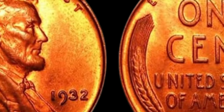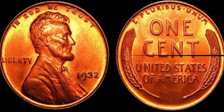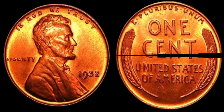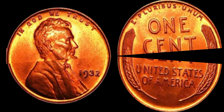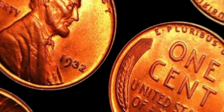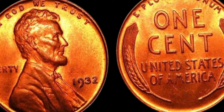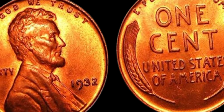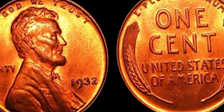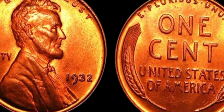What exactly makes these coins so valuable? It all comes down to supply and demand. With only a limited number of 1932 Lincoln penny coins without the D mint mark in circulation, collectors are willing to pay top dollar to add one of these rare gems to their collection. The allure of owning a piece of history that is both rare and valuable is what drives the price of these coins to astronomical heights.